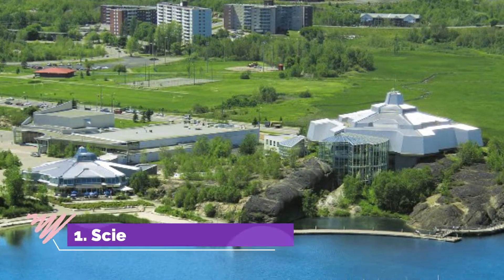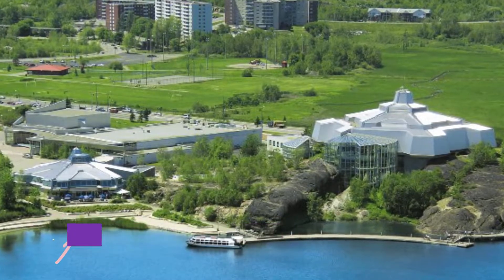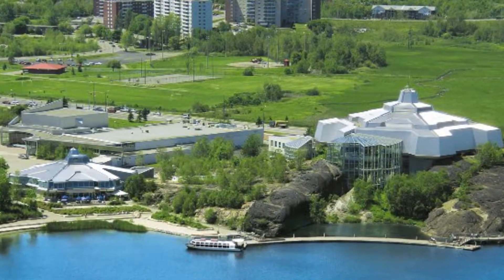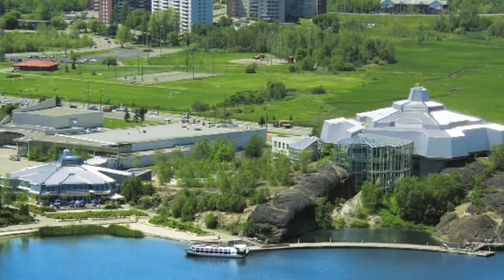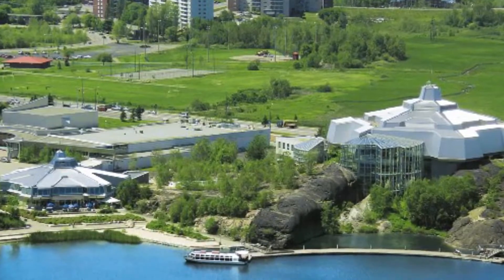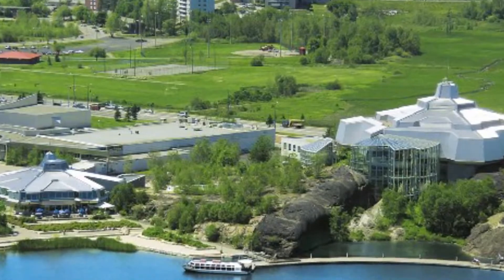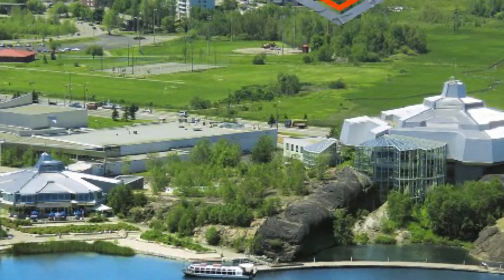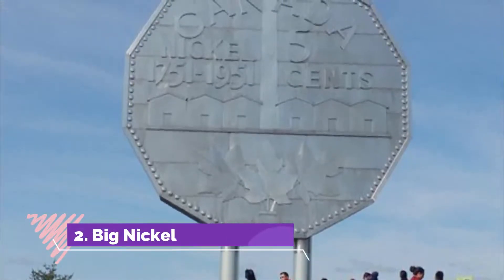Number one: Science North. Exploring Science North, one of northern Ontario's most popular tourist attractions, can easily occupy the greater part of a day. Located above the shoreline of attractive Ramsey Lake, this fascinating interactive museum opened in 1984 and covers two large snowflake-shaped buildings joined together by a tunnel.